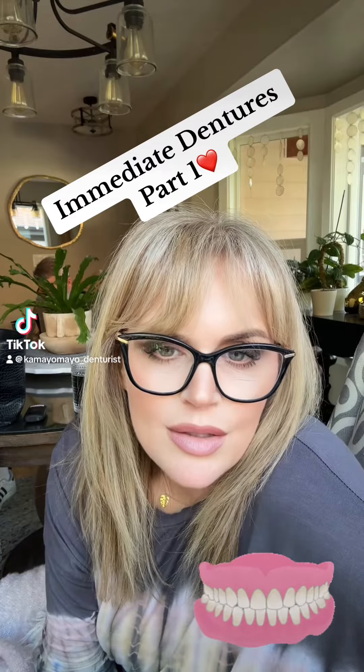Immediate denture patients, let's talk about it. This is what's going to happen and I'm going to break it down for you. When you get an immediate denture, you're going to have that denture made before it even goes in your mouth. You're going to go to the dentist, they are going to do extractions, and when they're finished, they're going to put that denture right in your mouth.